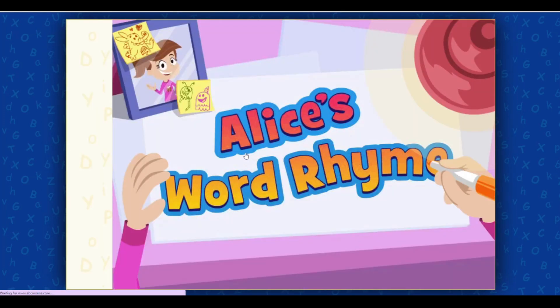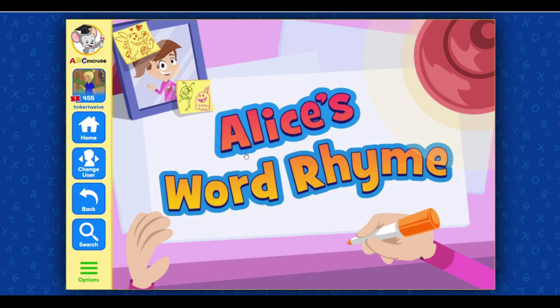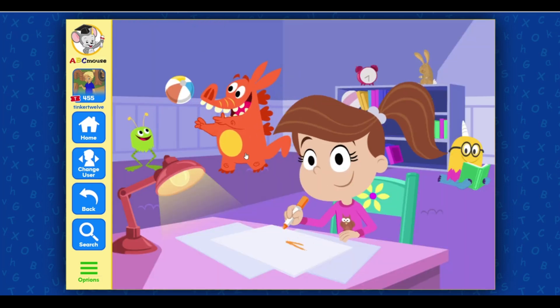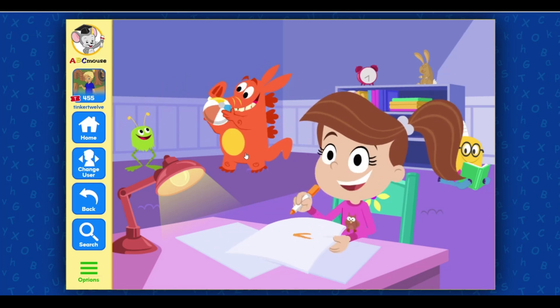Click on the next activity! Alice's word rhyme! I'm going to be a teacher when I grow up! And I made this lesson about sight words for my monsters!